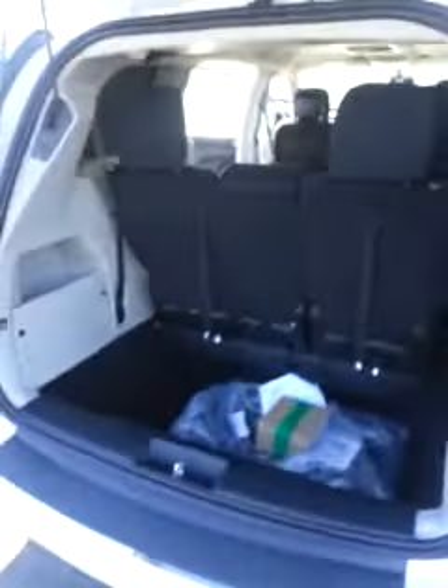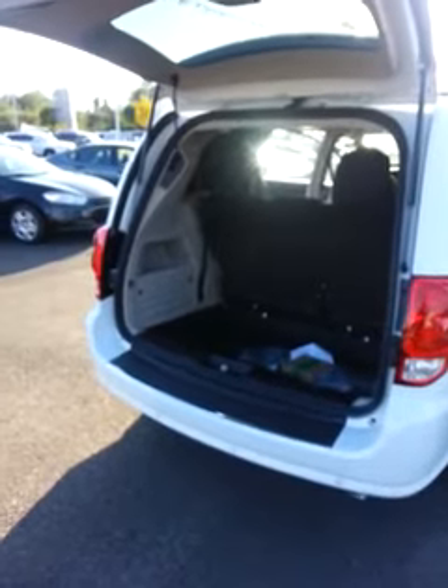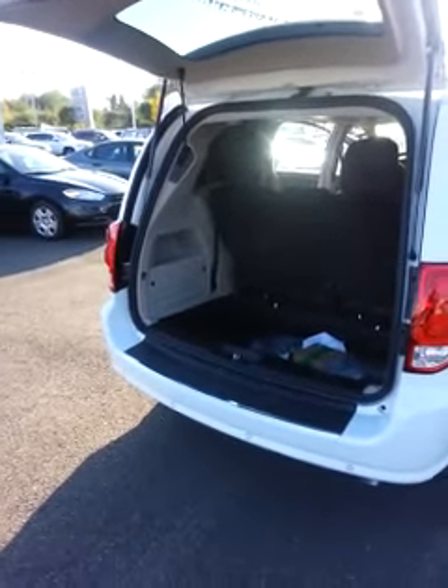The back seats fold down as well. They have a lot of safety features — actually a 5-star crash safety rating. They're just incredible vehicles.